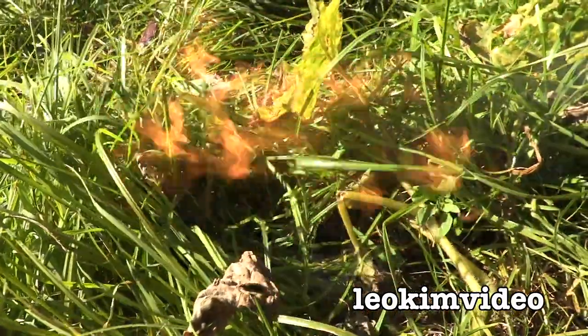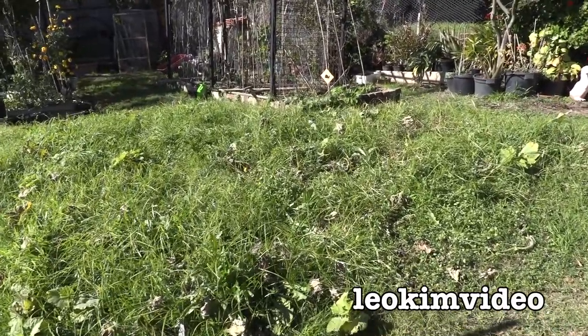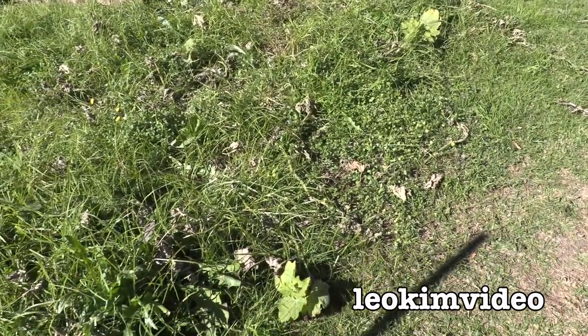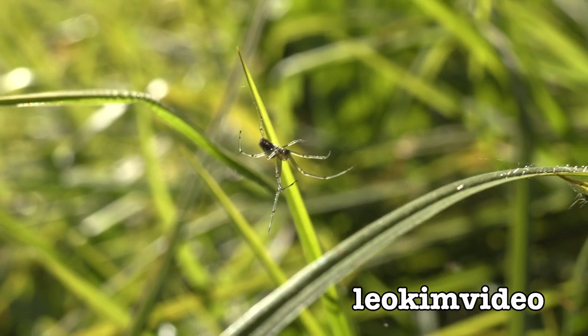I think I saw a spider. Well guess what, I don't see it now. Well hello, welcome to my backyard again. Down on the ground there was where the pumpkin patch used to be. The pumpkins have been picked, and I think there's something spider-rific going on down there.